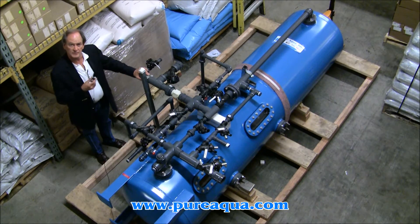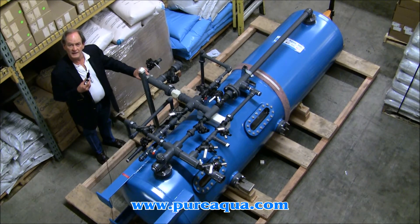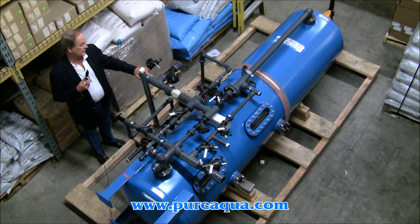Most often, mixed bed deionization is used as a polisher after reverse osmosis or another purification process. As an example, from RO permeate of less than 10 ppm TDS, after the mixed bed deionizer, you would expect a TDS of less than 1.